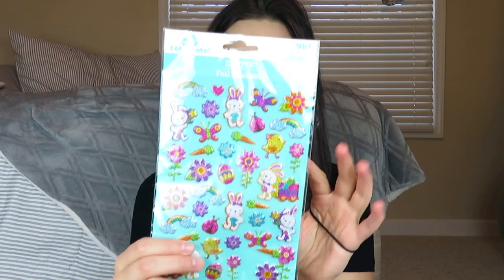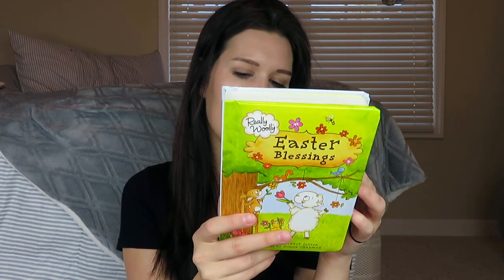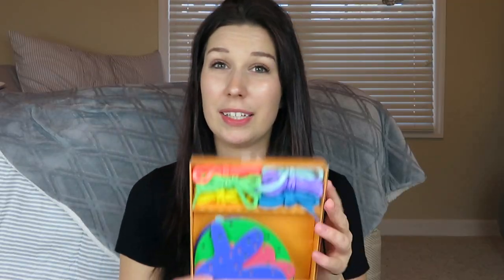I got Aubrey some stickers as well from Walmart — they're just the 3D stickers. She will also be getting an Easter book; this is just an Easter blessing book, pretty sure from Walmart at $9.99, but I will try to find it on Amazon. I thought this would be really handy because she does do a lot of these little lacing activity things, and it was $2.98 from Walmart.